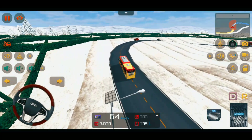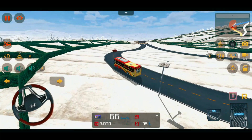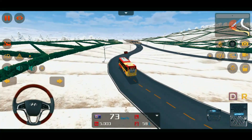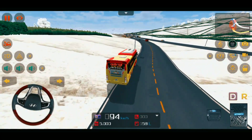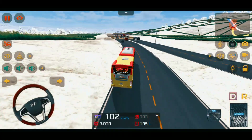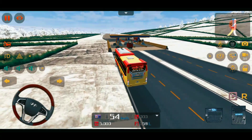Và hiện tại mình đang chơi vô lăng của Hyundai nha. Link vô lăng mình có để dưới phần mô tả của video nha. Anh em thích thì đào về chơi nha.